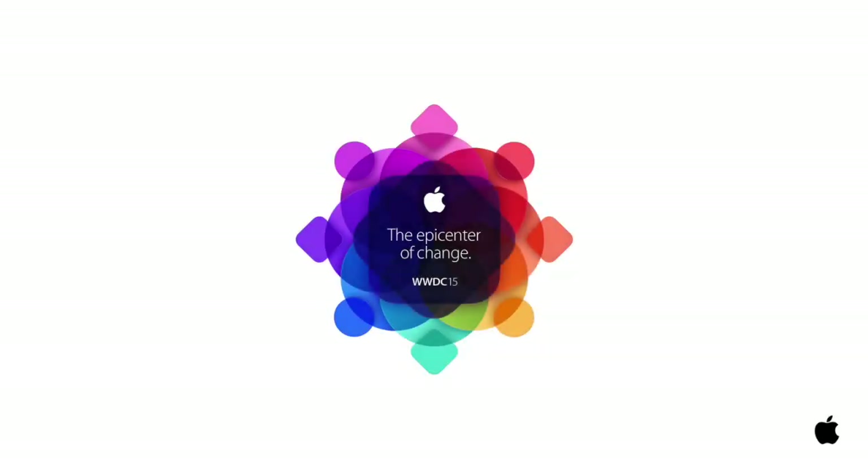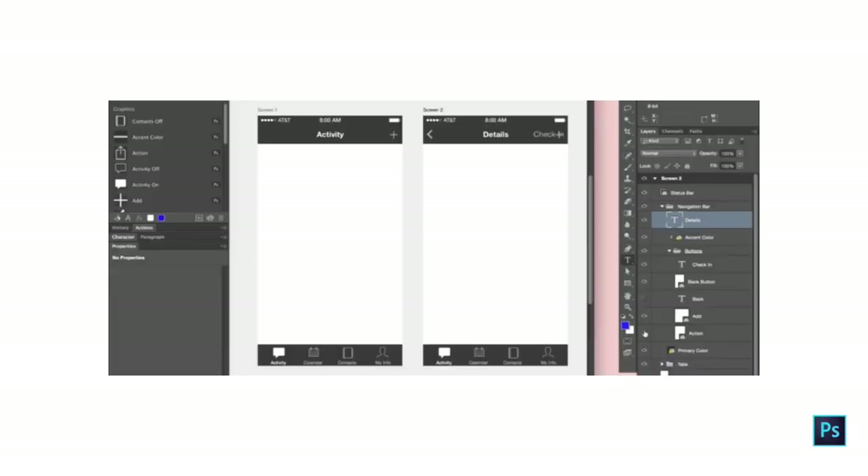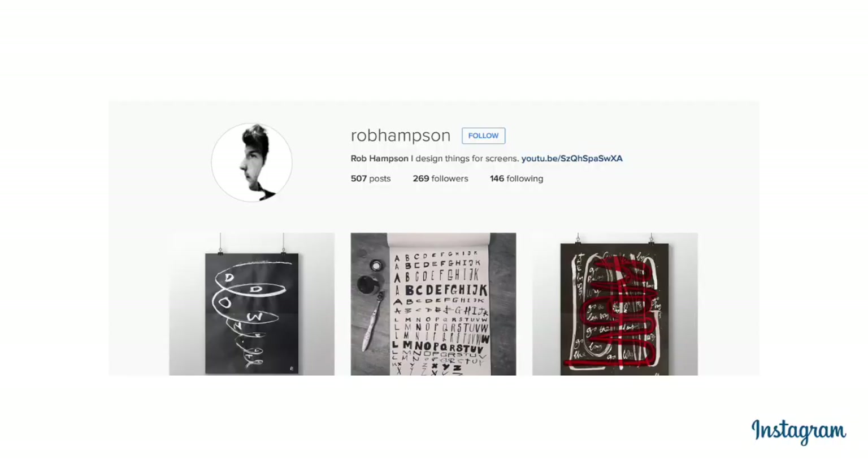Design tips from WWDC 2015, a new site design from Oculus, Photoshop demo artboards, and Instagram introduce a new account page. It's Tuesday 16th of June and this is News on Design.